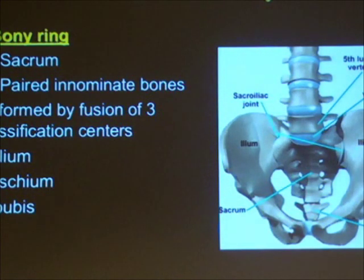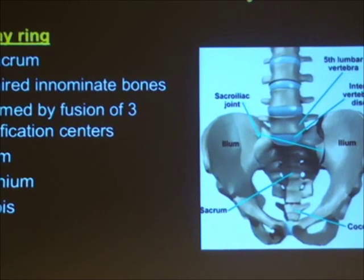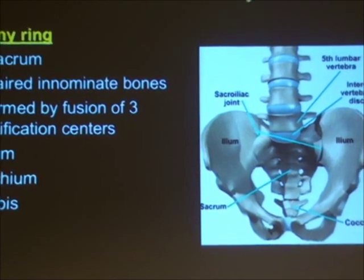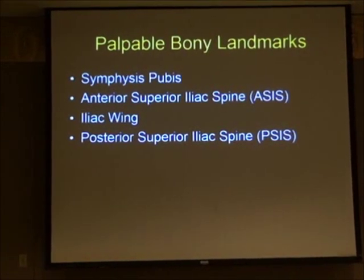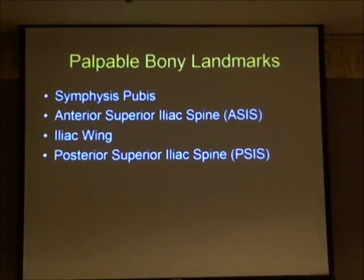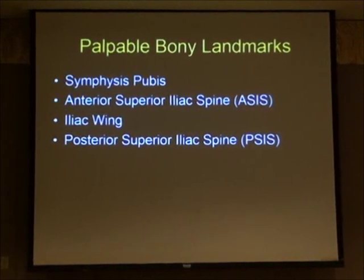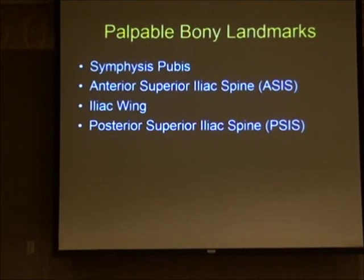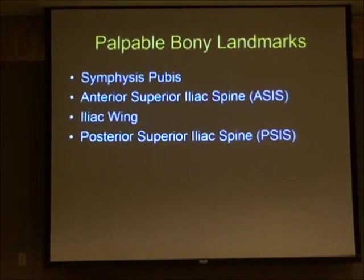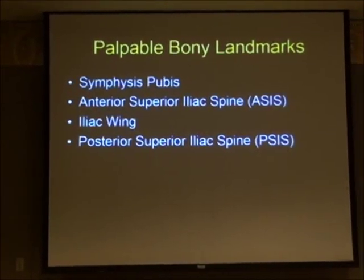The pelvic ring is made up of the sacrum and the paired innominate bones, which comprise the ilium, ischium, and pubis fused together. At the back they form the sacroiliac joint; at the front, the symphysis pubis. Certain bony landmarks are palpable — the symphysis pubis, the anterior superior iliac spine, the iliac wing, and the posterior superior iliac spine. We have two sides to compare, which is very helpful.